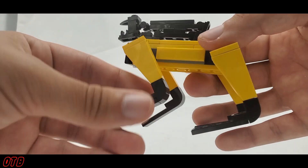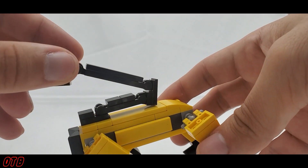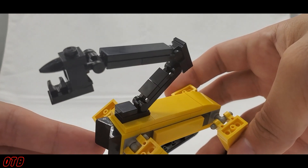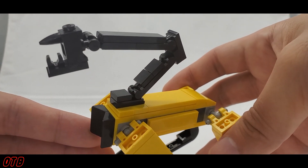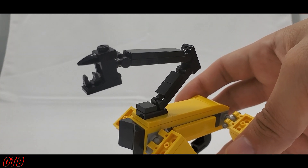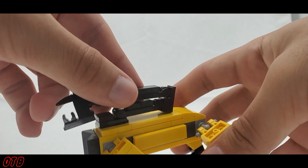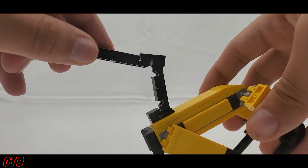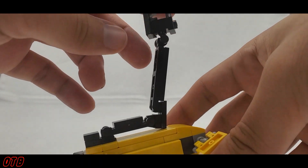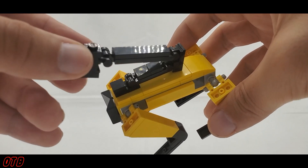If you build this arm, there is a lot of motion in it — you can really move it around and pose it in a bunch of different ways. Although I don't show it, the claw at the end is absolutely capable of picking things up. Without the black arm, this build contains only 43 pieces, and if you add the black arm it contains about 56 or so, depending on how you make it.